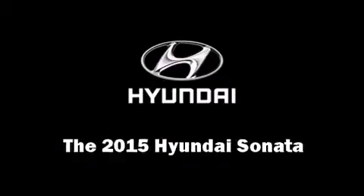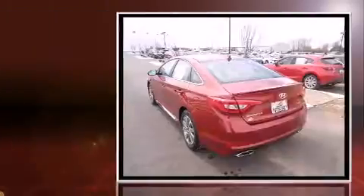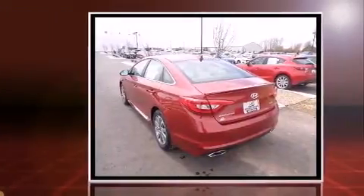The 2015 Hyundai Sonata. This four-door, five-passenger sedan offers the latest in technological innovation and style.